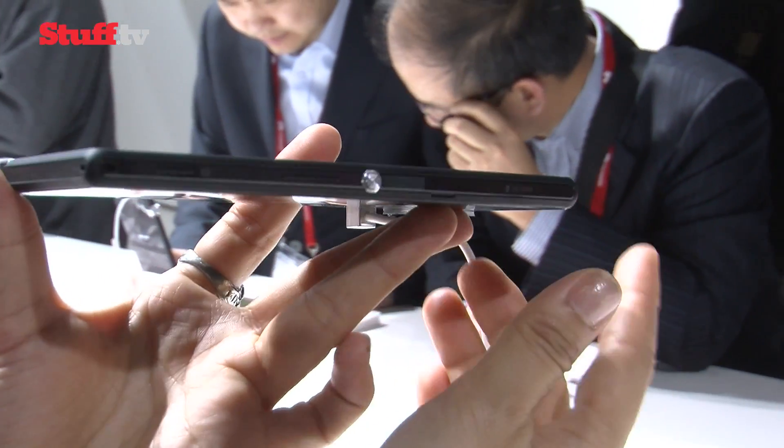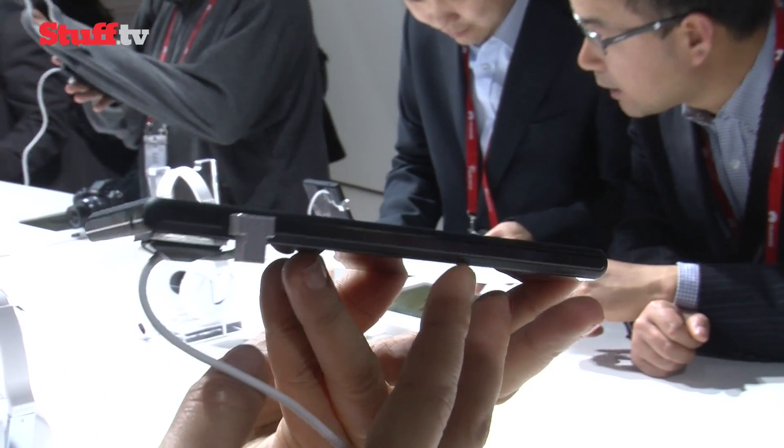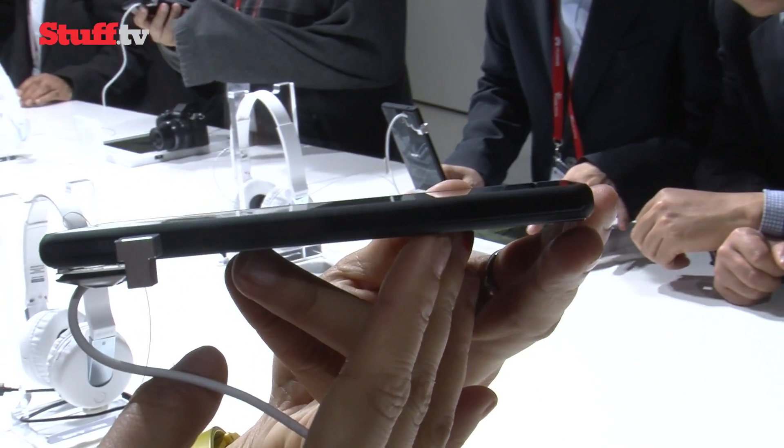For those of you hoping this Sony handset is waterproof, you're going to be sorely disappointed, but at least that means the USB port remains open.